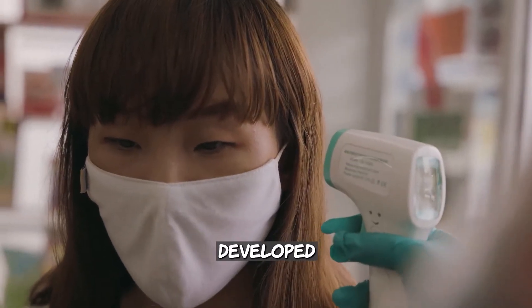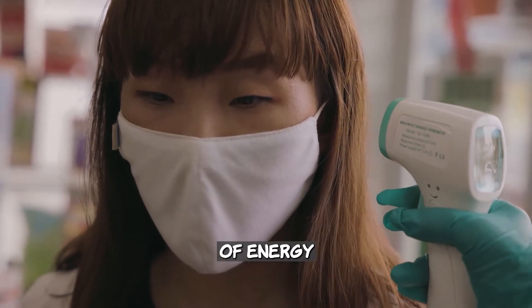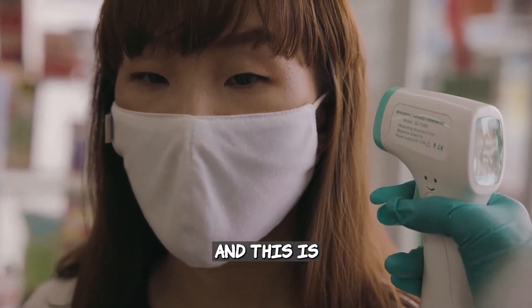NASA and Diatech developed an eight-ounce thermometer to measure the amount of energy from eardrums, and this is the common ear thermometer we use today.